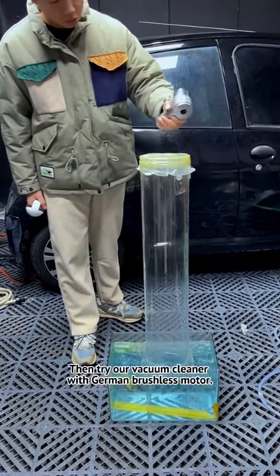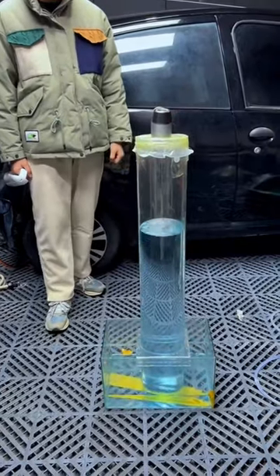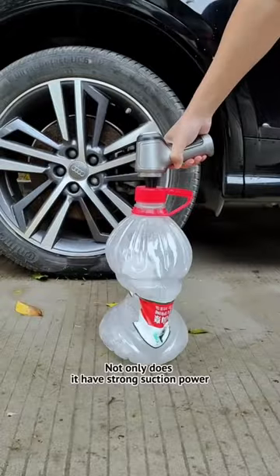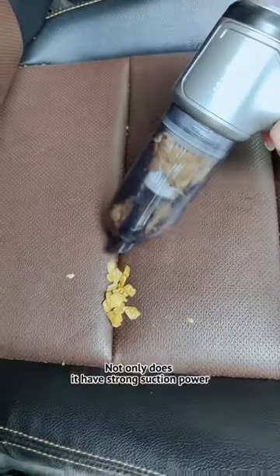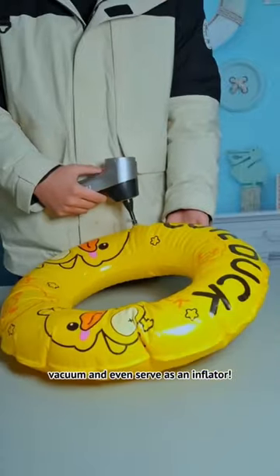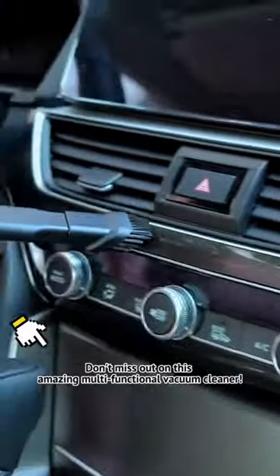Then try our vacuum cleaner with German brushless motor. Not only does it have strong suction power, it can also blow air for cleaning, vacuuming, and even serve as an inflator. Don't miss out on this amazing multifunctional vacuum cleaner.